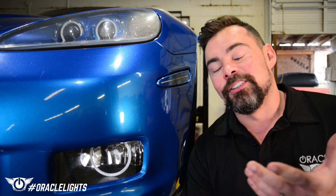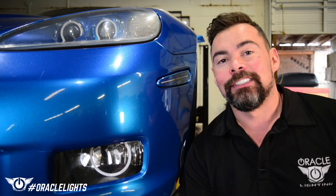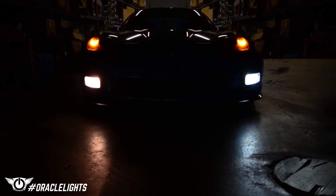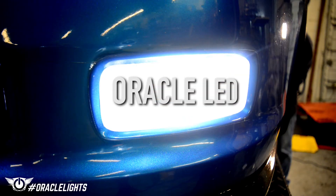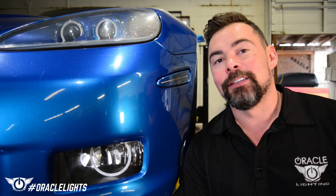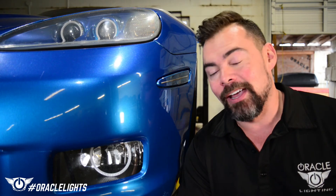As you can see, the installation is really straightforward even for a novice, and these bulbs give you a big difference in your nighttime visibility without blinding oncoming traffic. But remember, not all LED bulbs are created equal. Insist on Oracle lighting products to make sure you get the fit and performance that you demand for your Corvette.